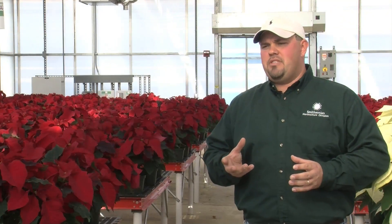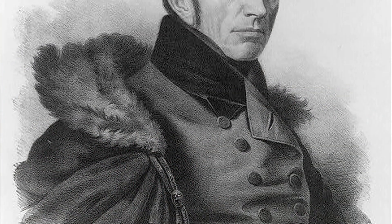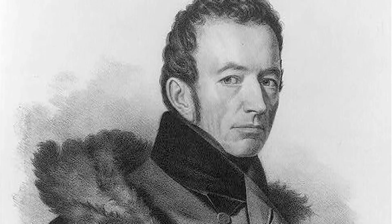It's commonly thought that poinsettias are poisonous, but that's not true. It was introduced to the United States in the early 1820s by Joel Poinsett, who was instrumental in the founding of the Smithsonian National Museum.